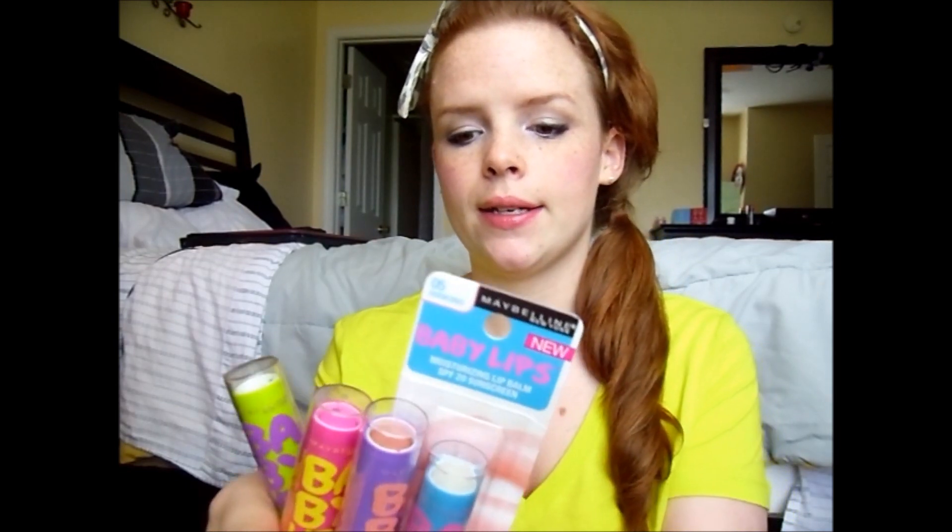The next product is one item but I have multiple versions — the Maybelline Baby Lips. I am simply obsessed. I never got on the Revlon Lip Butters train because I'd already tried these and I prefer them. For the price difference, you're getting essentially the same thing for about $3 versus $7. In March especially I've been using them like crazy because my lips have been getting drier with the changing weather.